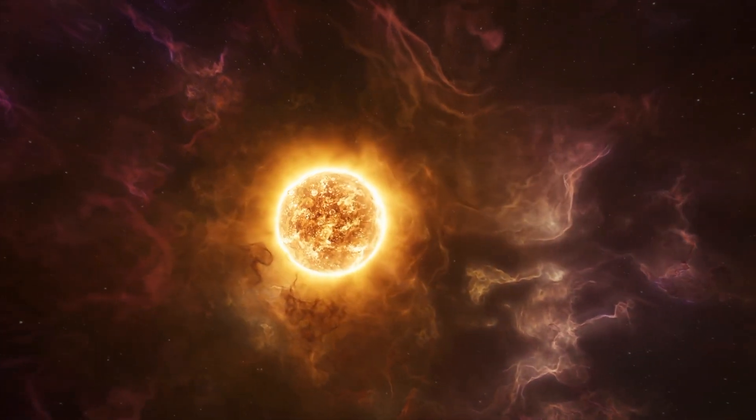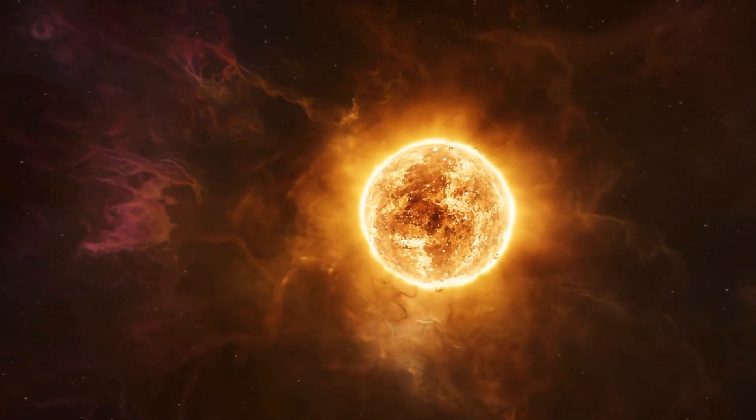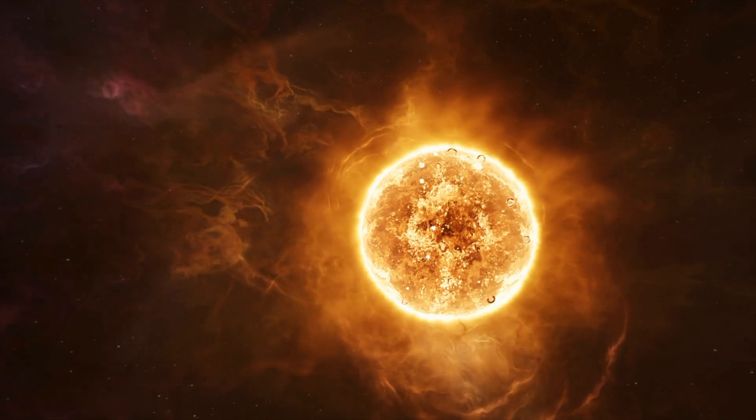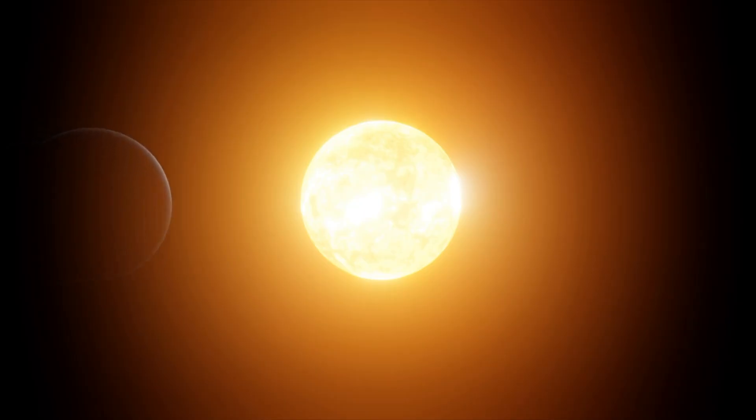However, like all stars, the Sun will eventually exhaust its fuel, expanding into a red giant and ultimately shedding its outer layers to leave behind a white dwarf. In 2001, I witnessed my first total solar eclipse — it was the most breathtaking thing I have ever seen.